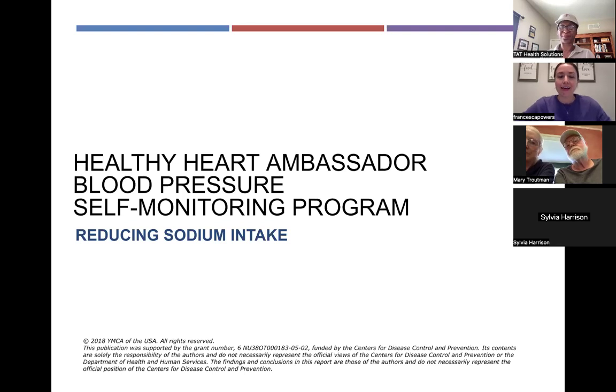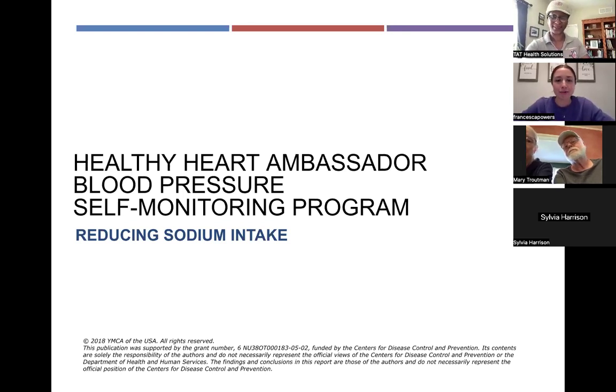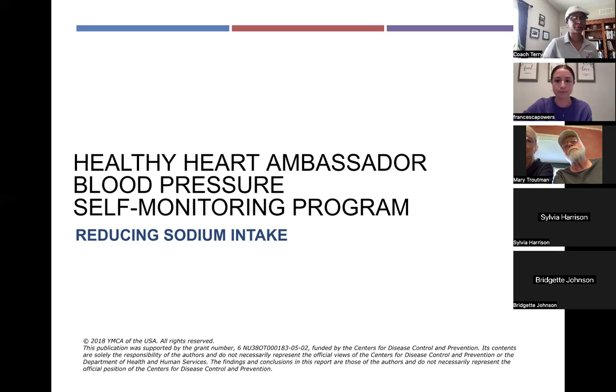Thank you everybody for joining — it's always nice to have some live people in the seminars. We record them so you can watch at a later date, but it's nice to do some interacting. This is the second seminar in the Healthy Heart Ambassador Blood Pressure Self-Monitoring Program. Last week we talked about the DASH diet; this week we're going to be talking about reducing sodium intake in your diet. My name is Francesca — I'm a registered dietitian working with TAT Health Solutions as an intern finishing up my master's degree. If you have questions, put them in the chat or shout them out — stop me at any point or save them for the end.